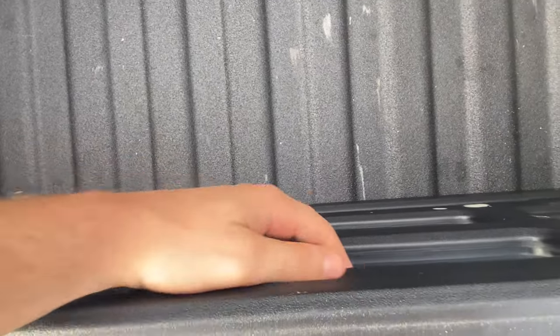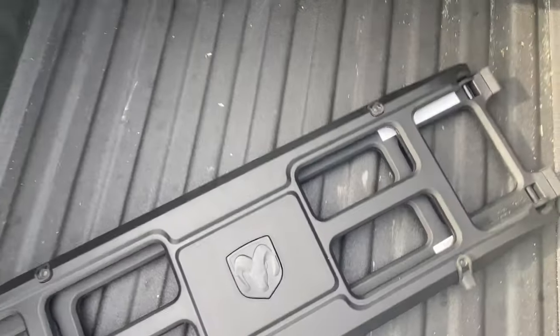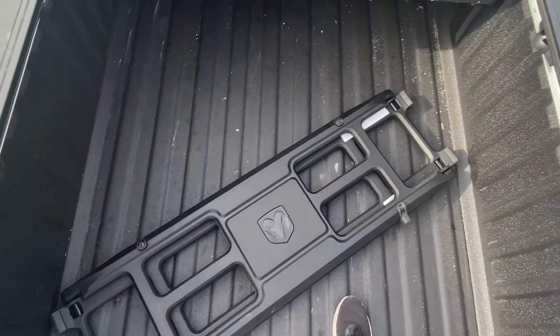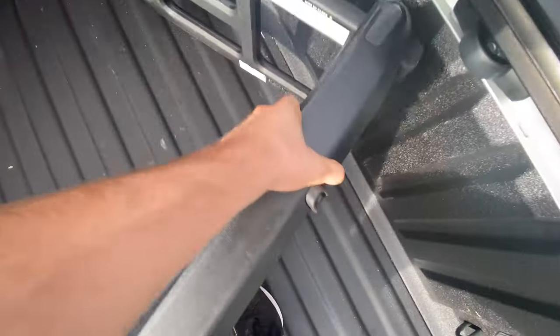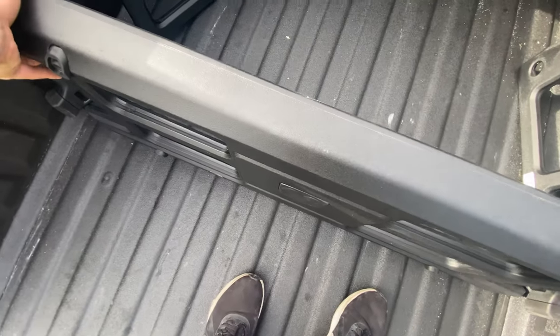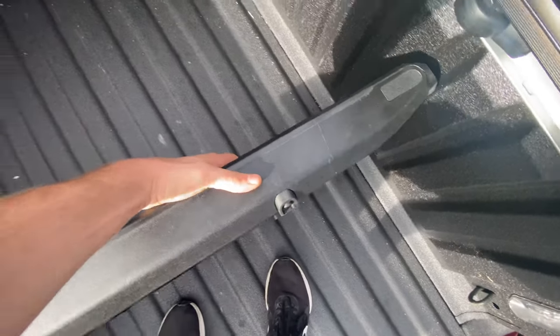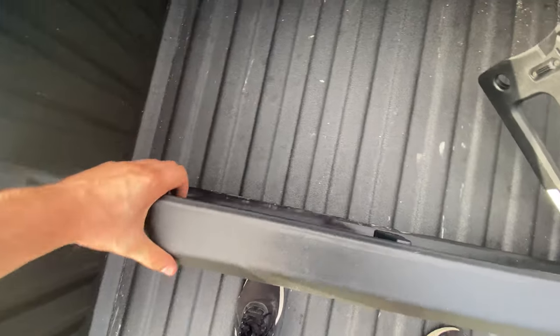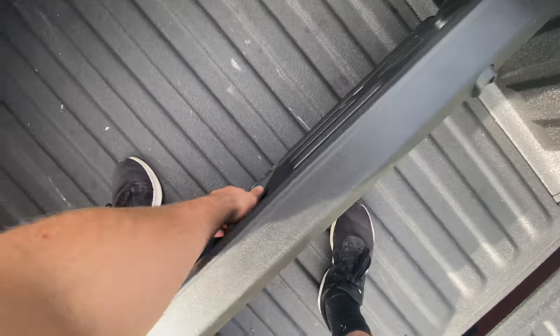As far as this cargo divider, to unlock it you simply pull the latch, pull it out, and the cargo divider falls right out. You can just take it out and put it wherever you'd like for full use of your 5.7-foot bed. To set it back up: pick it up, open it on one side, set it to where you want it, do the same on the other side, and once it's straight, lock it on both sides. It's a bit tricky to do one-handed, but now you have a well-divided cargo area.